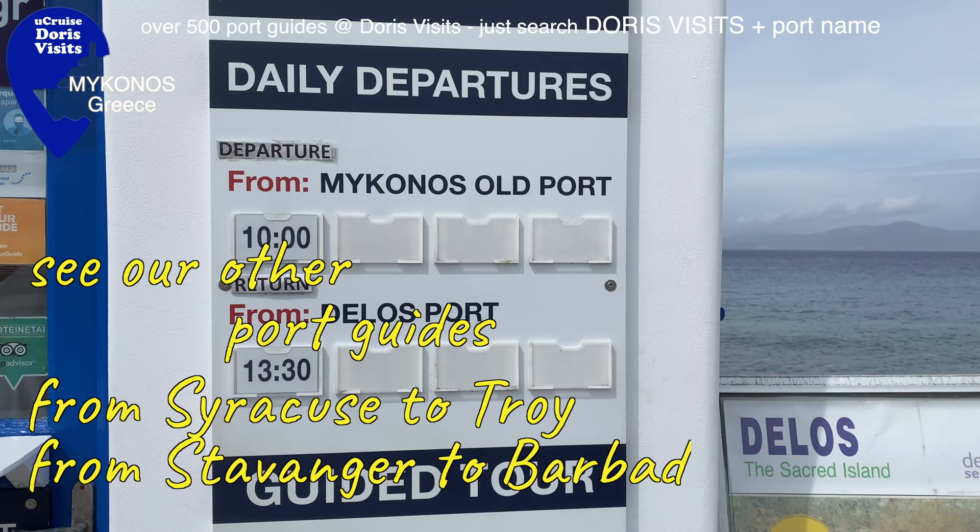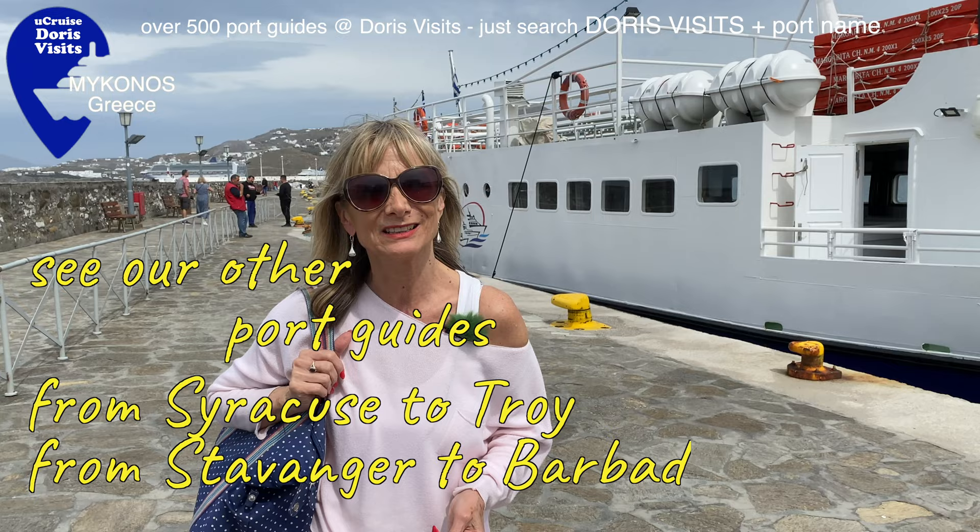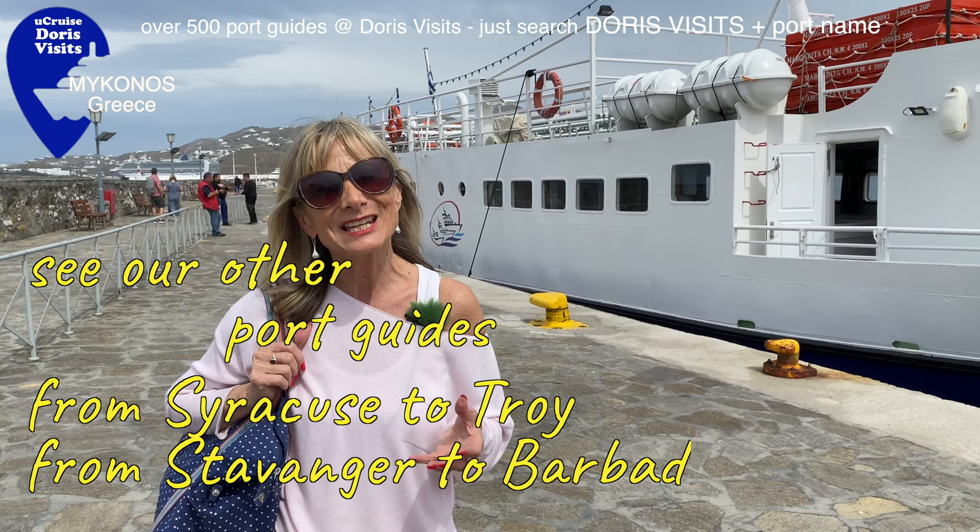If you want to visit Delos, the sacred island which is an island of ruins, go at 10 o'clock in the morning - you'll be back by 1:30 and then you'll have time to visit Mykonos during the rest of the day.